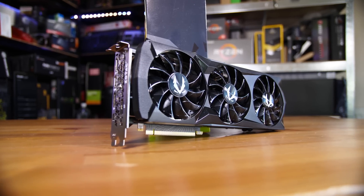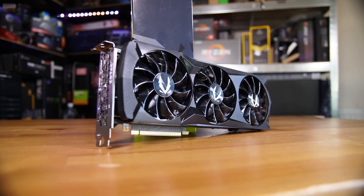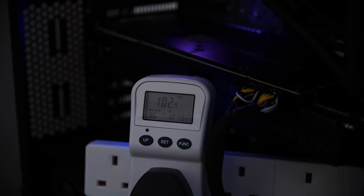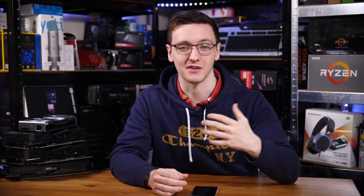And now the 2080 Ti. This one doesn't so much sip power as it absolutely chugs it. The idle wasn't too much higher than the 2080 at only 102 watts, but under gaming load it averaged 455 watts and peaked at 485 watts. This is a full 11 pounds a year more in electricity costs than the 2080, and a full 17 pounds a year more than the 2060. This is certainly an expensive card on most fronts.